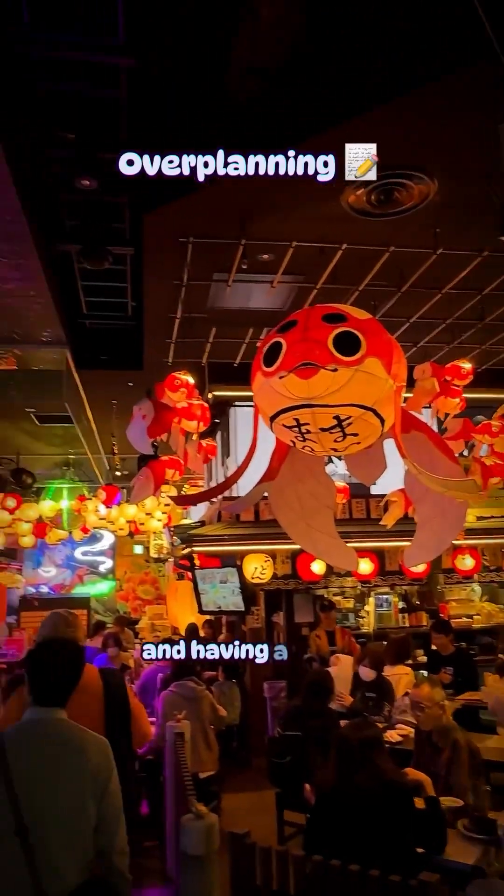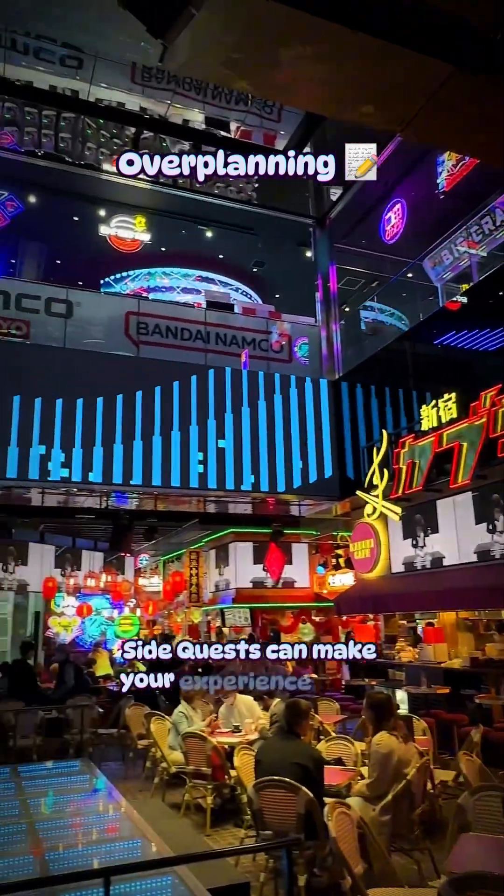There's so much to do and see, and having a bit of wiggle room to explore and do side quests can make your experience much better.